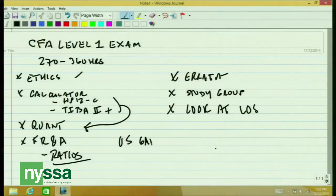As you go through financial reporting and analysis, make sure that you understand the differences and similarities between what US GAAP says — the accounting rules for the United States — versus IFRS, the International Financial Reporting Standards.